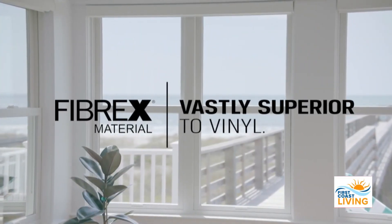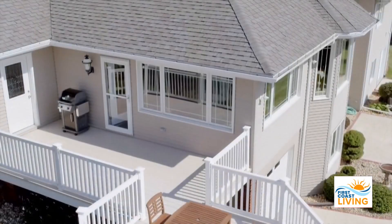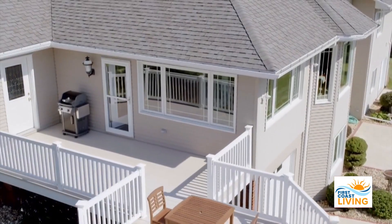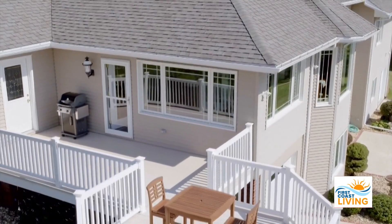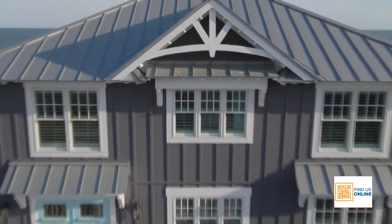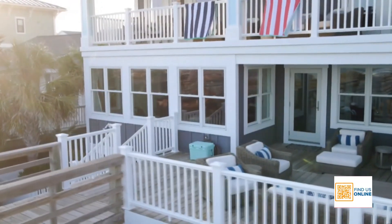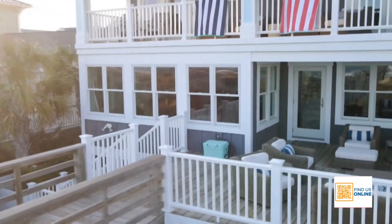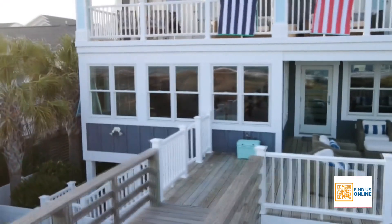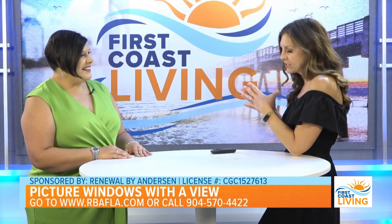This allows you to have that beautiful expansive view with energy efficiency. And we're seeing right there on screen it says FiberX — why is that better than vinyl? It's the technology — it's a composite and wood product, so it has the best of all worlds. There's no need for expansion and contraction that often causes gaps in your windows. These products are two times stronger than vinyl, they don't fade, and they're beautiful products perfect for Florida — and it's customizable, so you can make it your own.